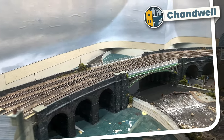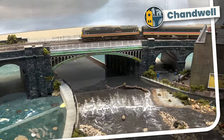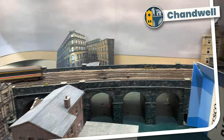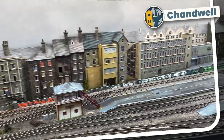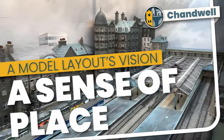Welcome to Chandwell. My name's Michael and I'm building an inner-city, viaduct-based N-gauge layout set in a fictional rundown Yorkshire town in 1993. Over the last couple of years, Chandwell has developed a life and personality of its own. I thought I'd make a video to share my vision for the layout's next year or so and explain how Chandwell has the feeling of a real place when I think of it. Join me then for A Sense of Place, A Layout's Vision.